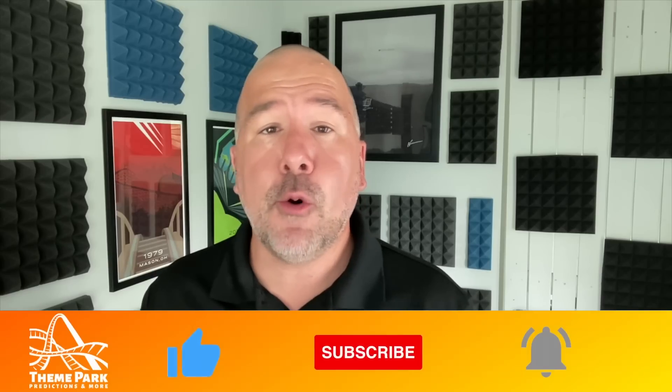Those are my thoughts on Big Bear Mountain. Please let me know your thoughts on this new roller coaster, as well as my predictions about the future of the park — a Hyper Coaster, potentially a Giga, or even a Mack extreme spinner. This is Theme Park Predictions, so I always like to add a prediction to make it more fun. Remember, predictions are just guesses and I'm not always right, even though I try to be. Thank you so much for watching. Remember to smile today, think positive, and keep riding coasters.